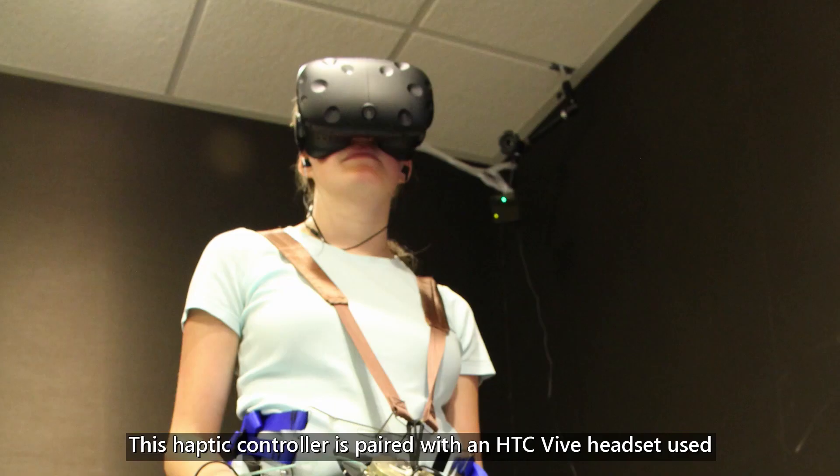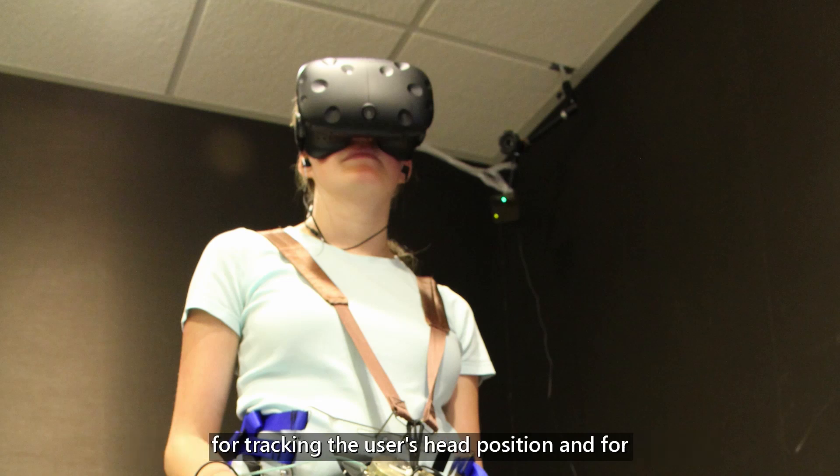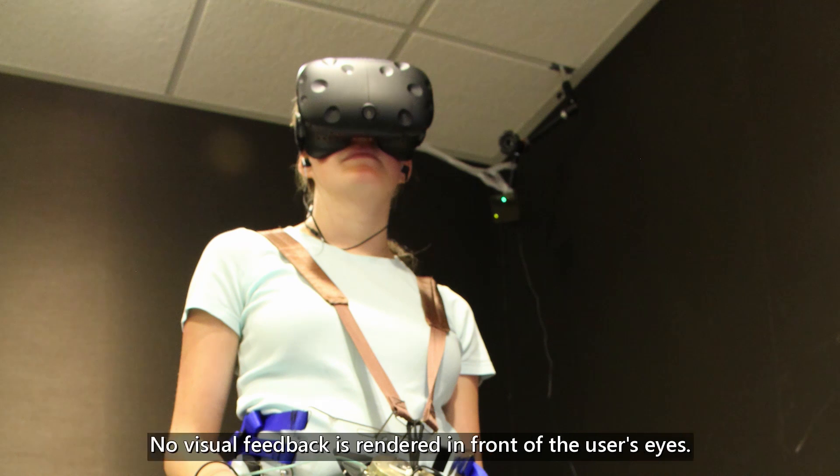This haptic controller is paired with an HTC Vive headset used for tracking the user's head position and for delivering 3D spatial audio through headphones. No visual feedback is rendered in front of the user's eyes.